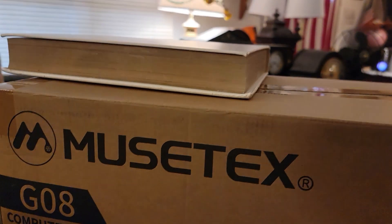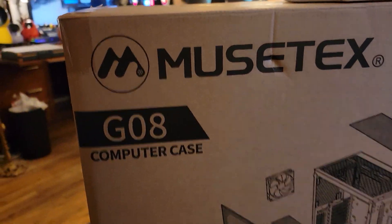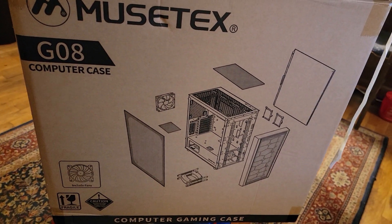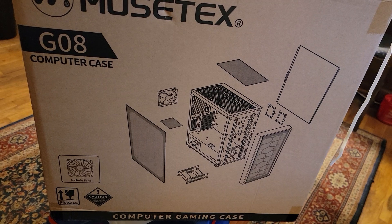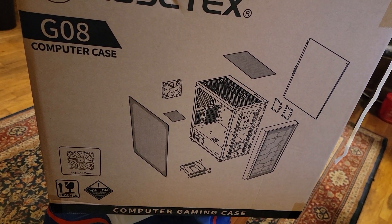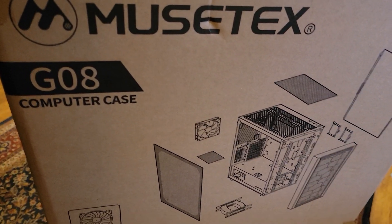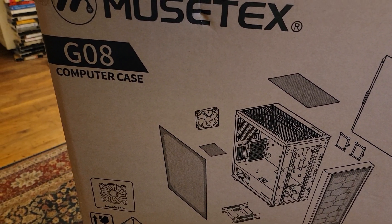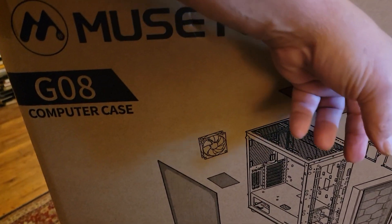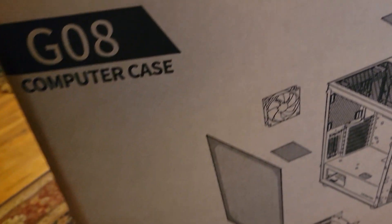And the case is — I believe it's the Mustek G08. The fans are all pre-installed. All you've got to do is hook up your RGB hub and it goes from there. It's a glass door, actually tempered glass, with racks for the hard drives in the bottom.